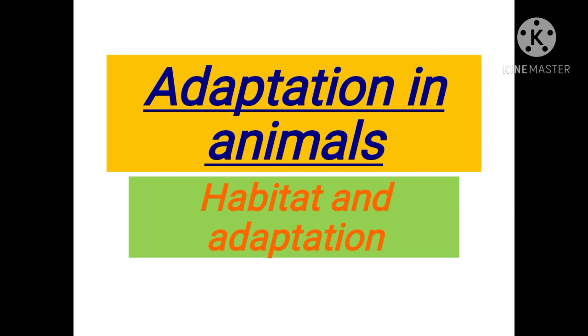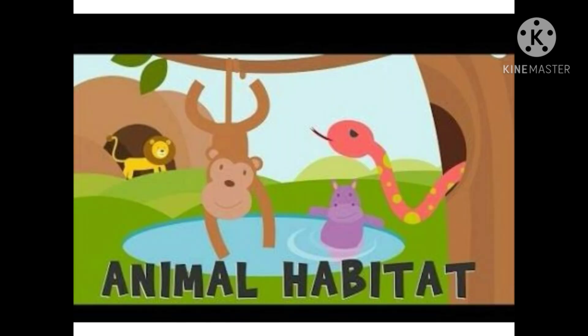The climatic conditions on the earth are not the same everywhere. At some places the weather conditions are extremely dry and hot, whereas at other places it is extremely cold and wet. Therefore we find a variety of animals in different regions of the earth. For example, polar bears are found only in the Arctic region. The natural surroundings or the environment in which an animal or plant lives is called its habitat.